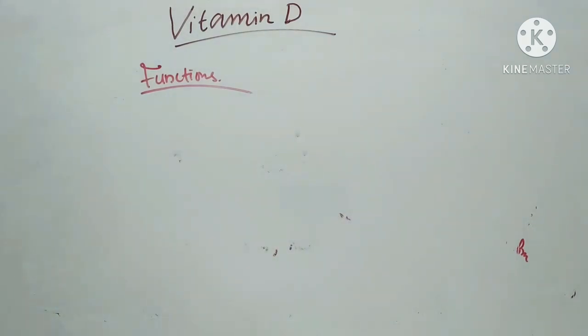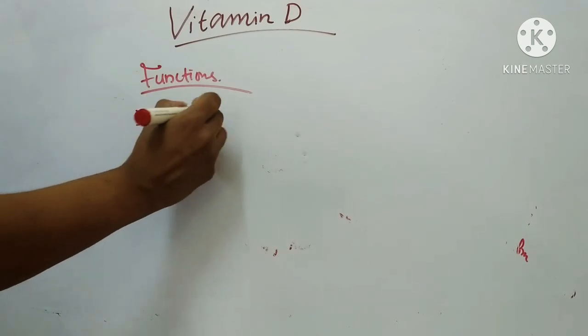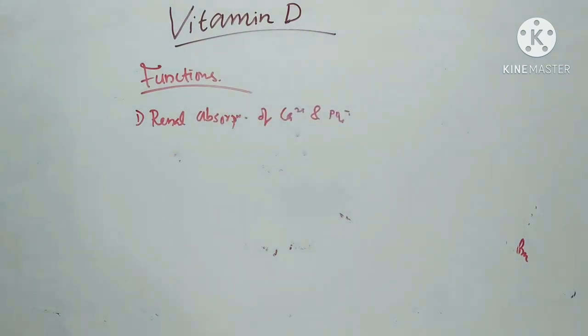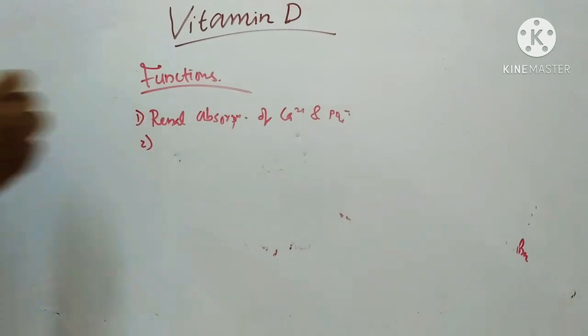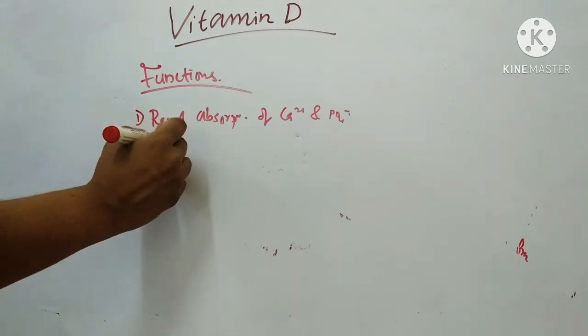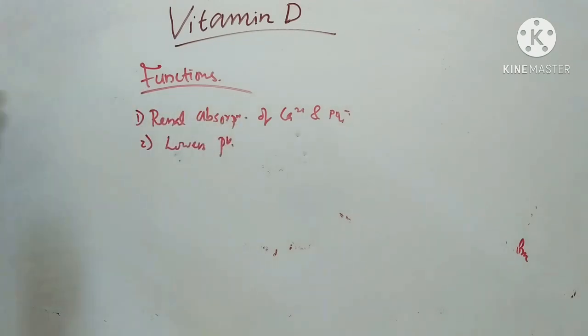Renal absorption of calcium and phosphate is also performed by 1,25-dihydroxy-D3 in a similar way. It lowers the pH in certain parts of the gut such as the colon and produces an increase in urinary pH. It also counteracts the inhibitory effect of calcium ions on the hydrolysis of phytate, and in adequate amounts suppresses the anti-calcifying effect of phytate.